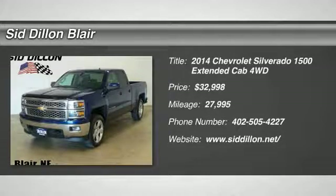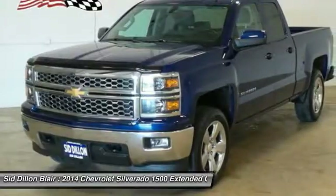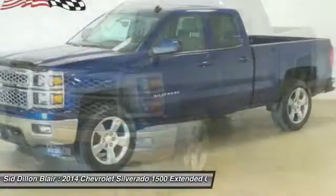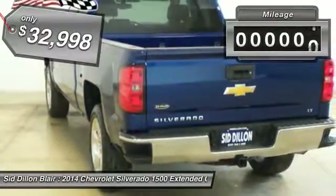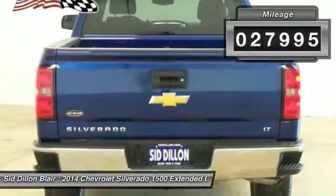The 2014 Silverado 1500. The Chevy Silverado 1500 has the lowest cost of ownership of any full-size pickup and is priced below $35,000. This vehicle has less than 30,000 miles.